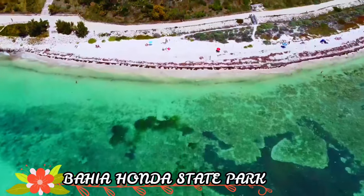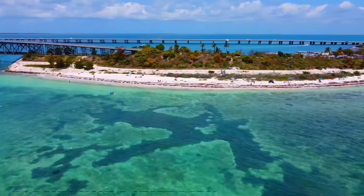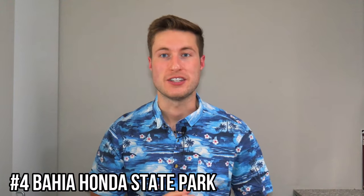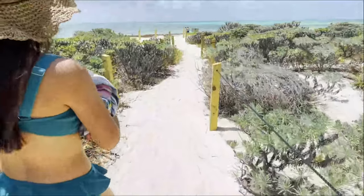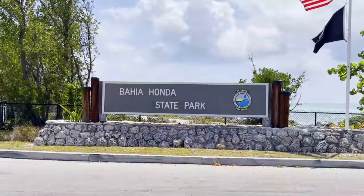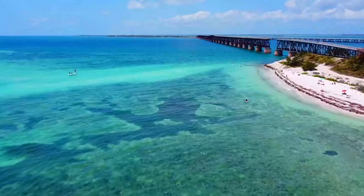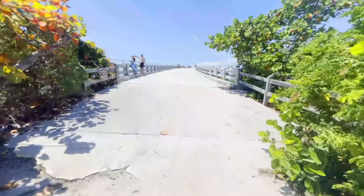Number four is Bahia Honda State Park. The word has gotten out — this is one of, if not the best beach or series of beaches in the Keys. You have lots of white sand, so you don't have to worry about feeling crammed in. The water is nice, shallow, and very turquoise — that aqua gorgeous color you've dreamed about for a Florida vacation. You can also venture out to an old abandoned bridge right by the beach and get a nice elevated viewpoint of the water and everyone below.